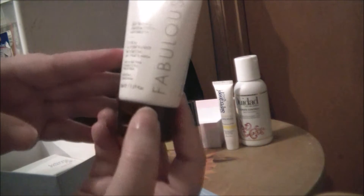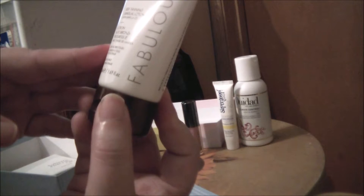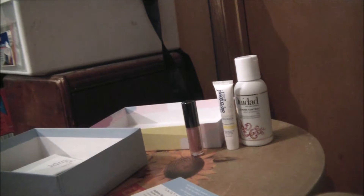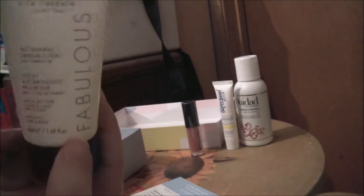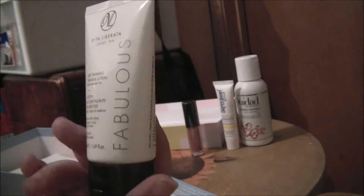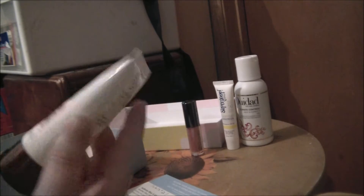Then we have by Vita Liberata Luxury Tan Fabulous Self-Tanning Gradual Lotion with Marilu oil. This was my sample pick for this month. Full size is $30 for 6.6 ounces; this is 1.69 ounces at $7.60. I have not tried this yet, but I thought I'd try it — who knows, I might like it. I mean, I am really pale.